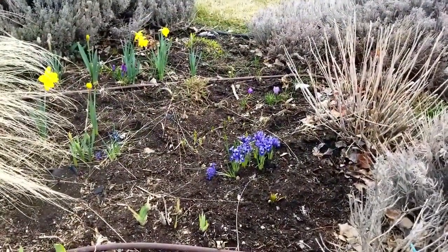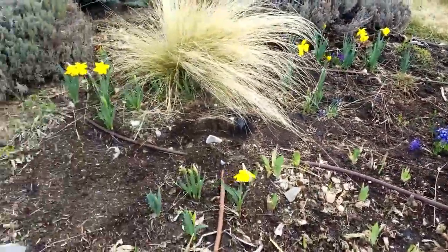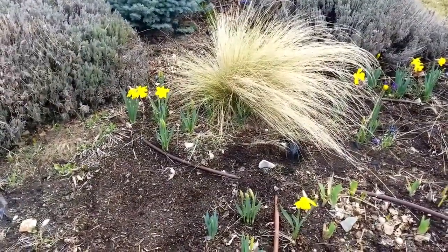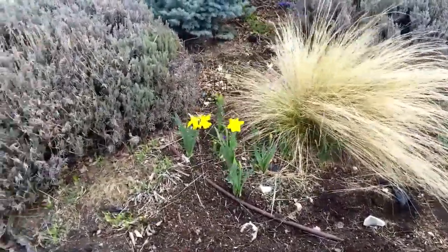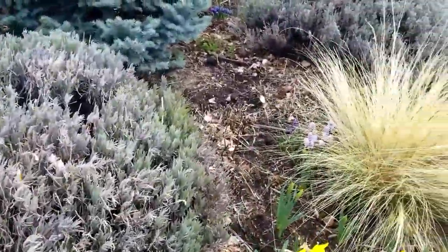Here we are in my front yard and we have several things blooming. The plant of the week is going to actually be plants of the week this year, and that is the spring blooming bulbs. Sorry for all the noise — this is of course the quarantine period and we've got kids outside and chickens are laying eggs. It's a great day to be out.